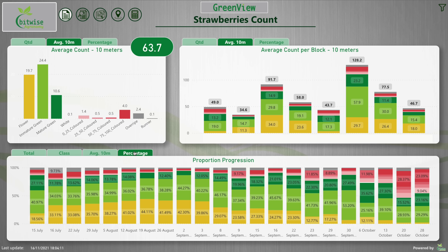At Bitwise Agronomy, our Greenview system helps farmers know what they're going to grow by using cutting-edge AI technology.